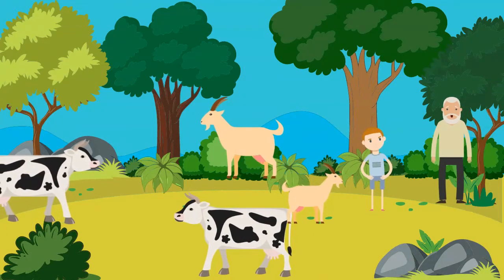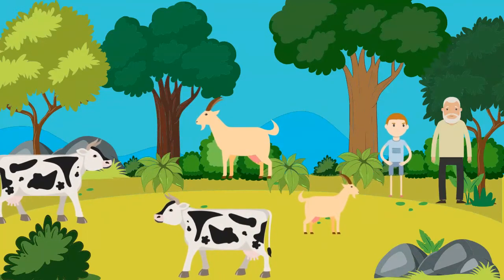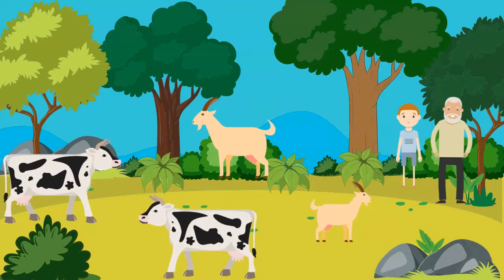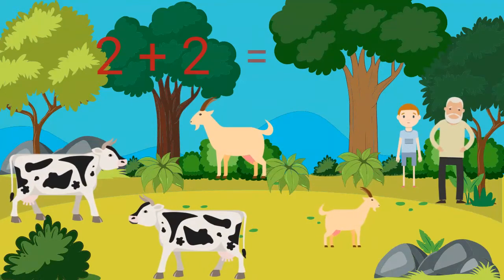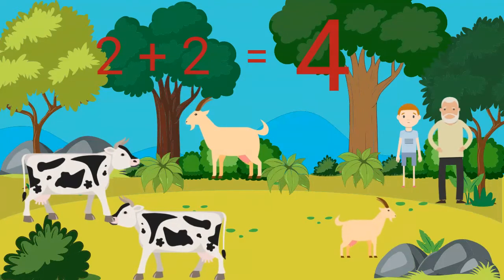We also got four grass-eating animals: two cows and two goats. Two cows plus two goats equals four grass-eating animals, yay!